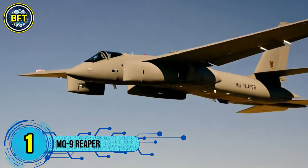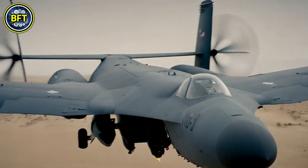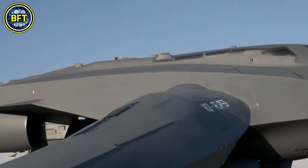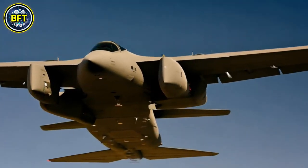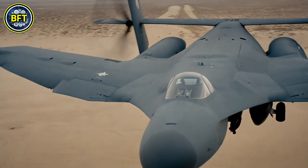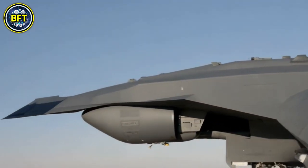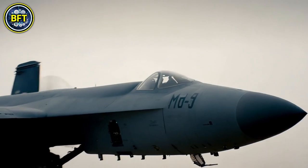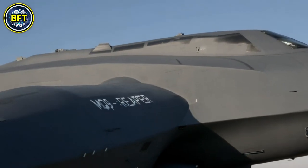Number 1: MQ-9 Reaper. The General Atomics MQ-9 Reaper, also known as Predator B, is an unmanned aerial vehicle developed by General Atomics Aeronautical Systems for the United States Air Force. It is a remotely piloted vehicle capable of both autonomous and remotely controlled flight operations. The MQ-9 is a more advanced successor to the MQ-1 Predator, featuring a 950-shaft horsepower turboprop engine, allowing it to carry a significantly larger payload and operate at higher speeds. The Reaper is primarily used in a hunter-killer role, combining long-endurance, high-altitude surveillance with strike capabilities. It is controlled by ground crews in a ground control station, which monitors and directs the UAV's flight and weapons deployment.